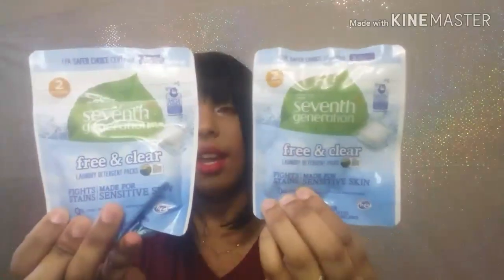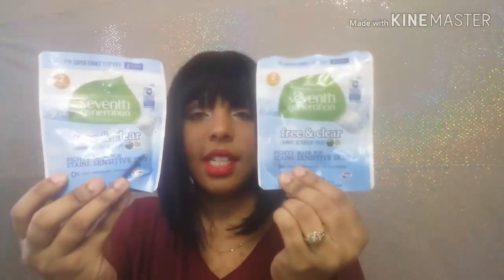The next thing I got was from Generation Good and it comes in this pack. I get two free and clear laundry detergent packs. I will be using these in my laundry to see if they work because they're for sensitive skin and whatnot.